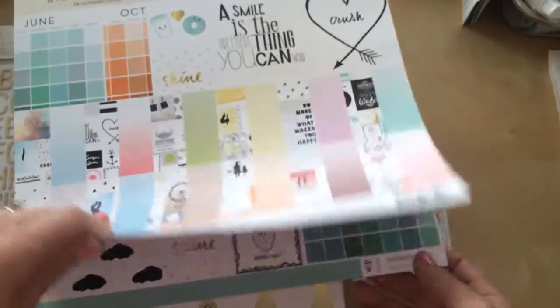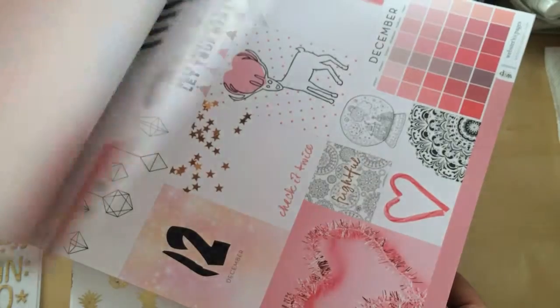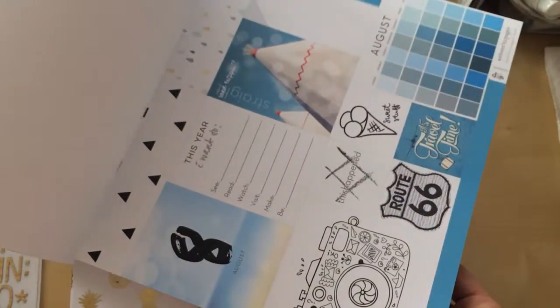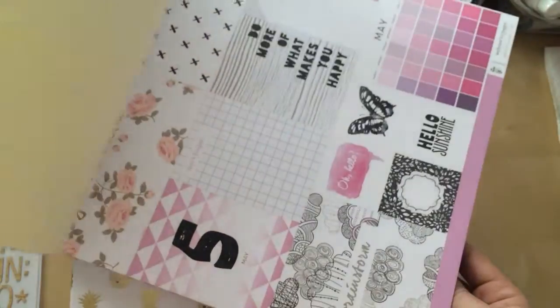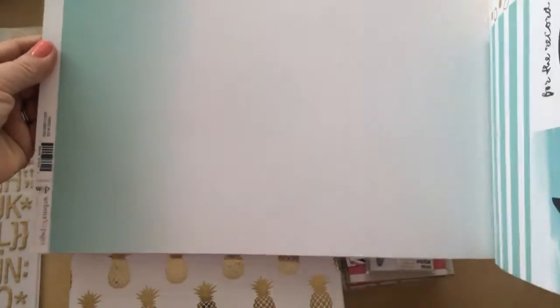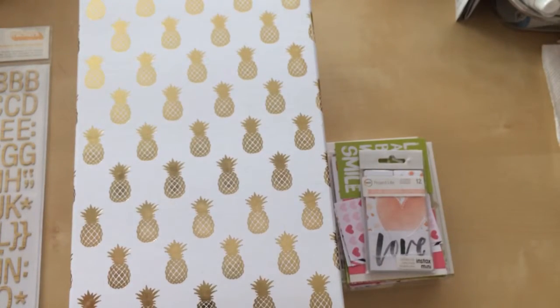I saw this paper pack a couple months ago, and when I went to pick it up last month it was sold out. So when I saw it there I was way excited. Basically this is a paper pack by Webster's Pages called 'These Are the Days.' There are cutouts for each month on each page and there are two of each. On the other side is just an ombre sheet. So I was excited about that — super cute.